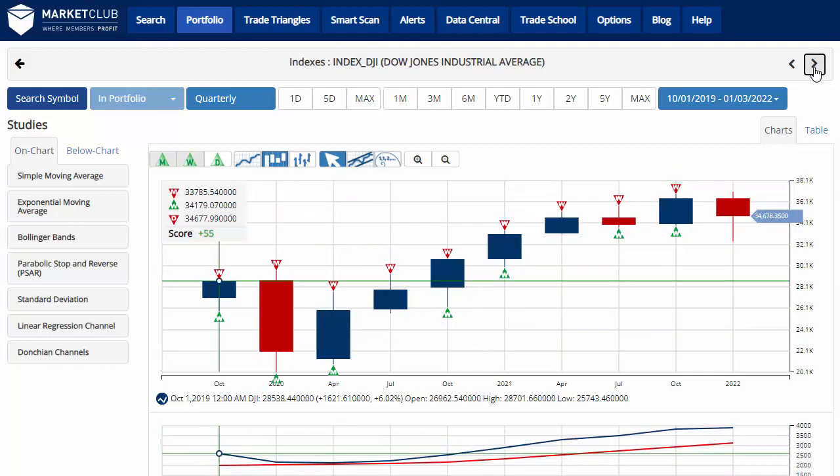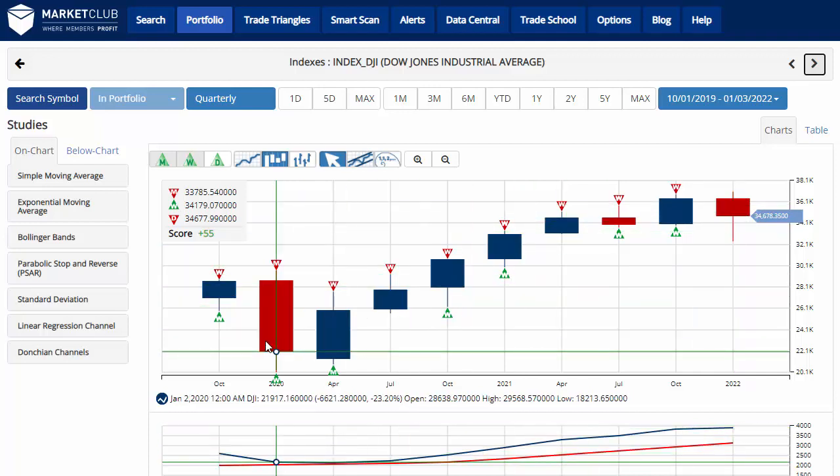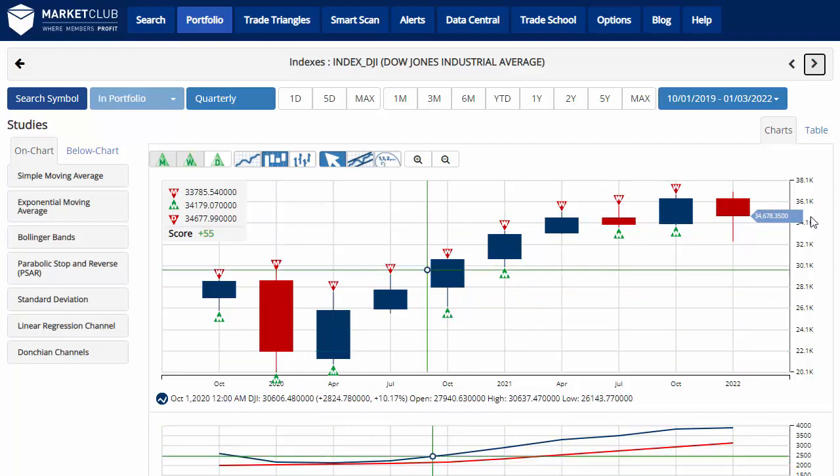Take a look — we'll also bounce around and look at the Dow Jones. As you can see, it finished down 4.57% for the quarter, and was down 23% in that first quarter of 2020.